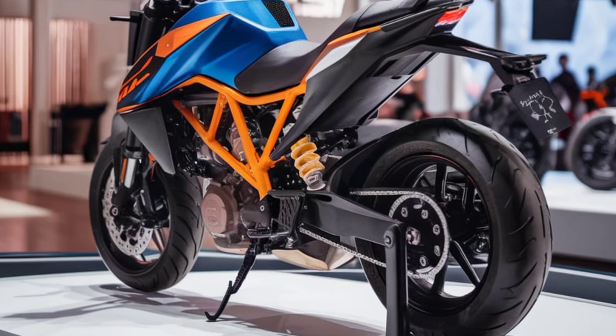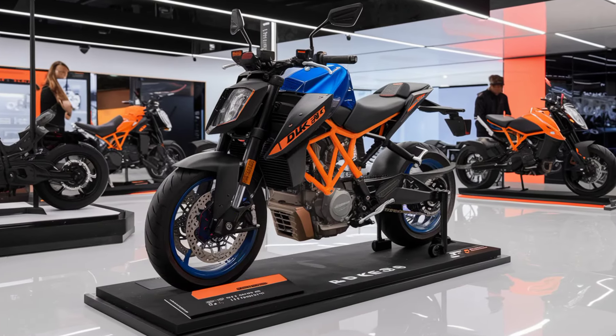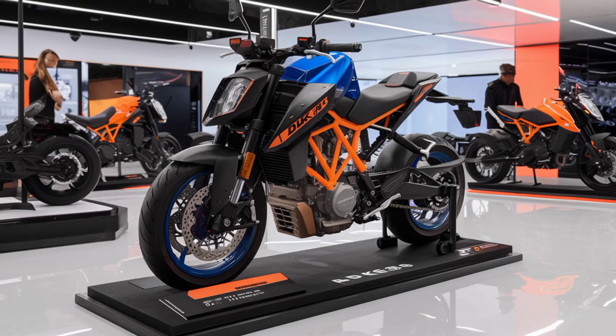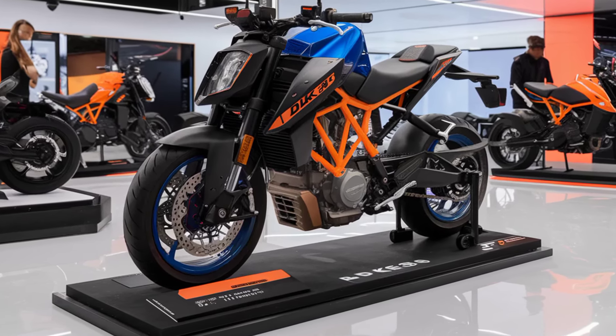We've had a chance to ride the new Duke 390, and let me tell you, it lives up to the hype. The handling is precise, the acceleration is thrilling, and the ride quality is impressive.